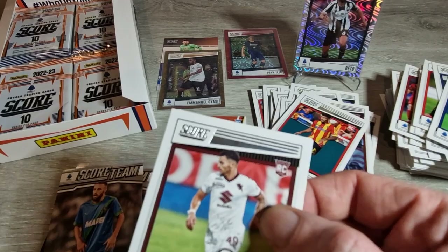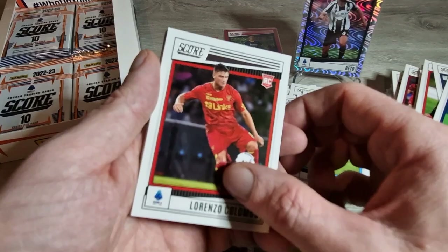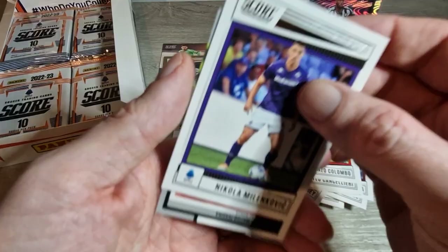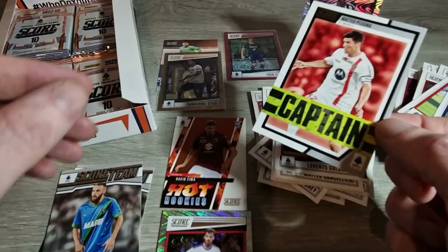So that could be all our numbered cards - the Beto /25 is very nice to be fair. I would have liked a Kvicha or Rasmus, but hey, this is the joys of it. Radonicic rookie card, Cancellieri rookie card, Colombo rookie card, Koulibaly, Maignan, Skorupski, Tomori, Parisi, Milinkovic, Pescina - Captain insert, not numbered. We'll throw it on top of the Score Team pile because honestly I'm running out of room.